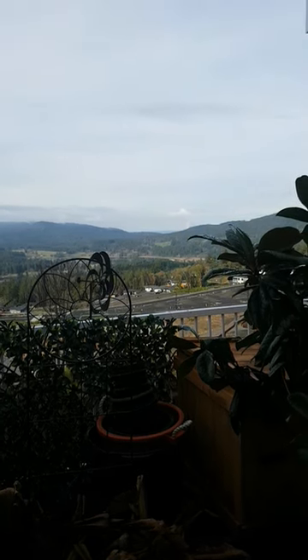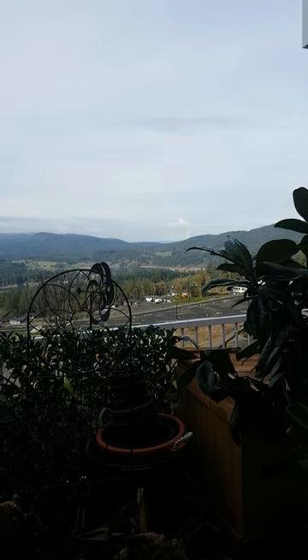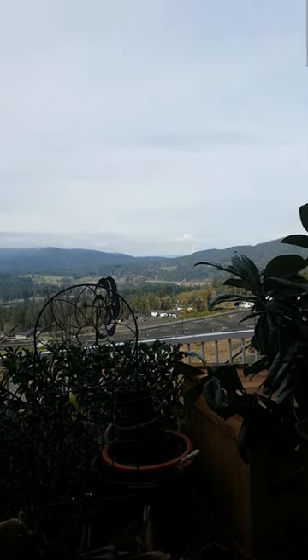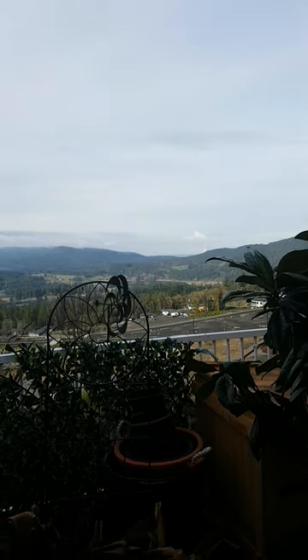Hello everybody, welcome to this Rob blog — it is a blog, but I call it Rob blog because I can. Just a short one right now; I want to show you a January day on Vancouver Island and some of the plants that are still here with us.